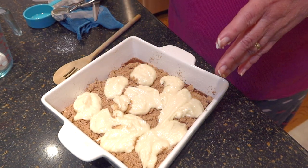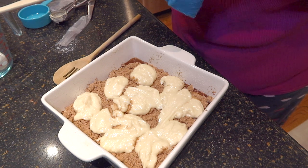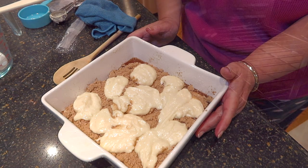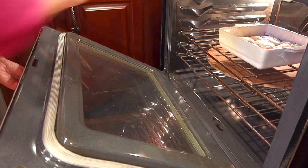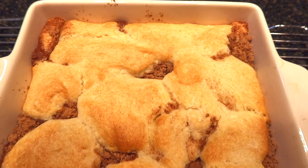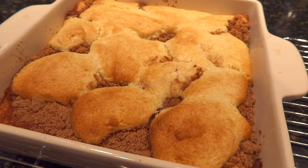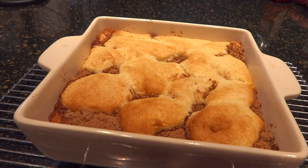The oven is preheated to 350 degrees. I'll show you exactly how it looks in about 30 minutes — that's how long it takes. I'm going to set my timer for about 30 minutes.